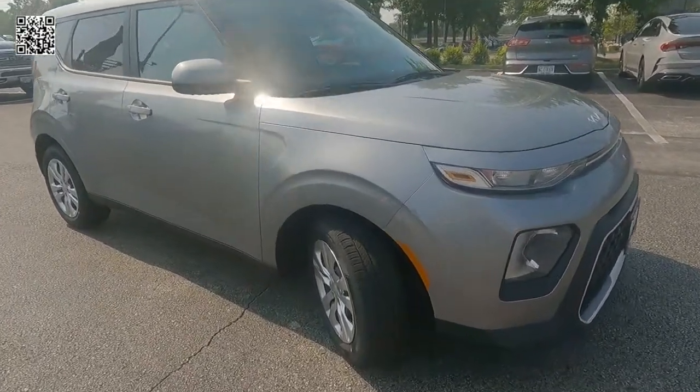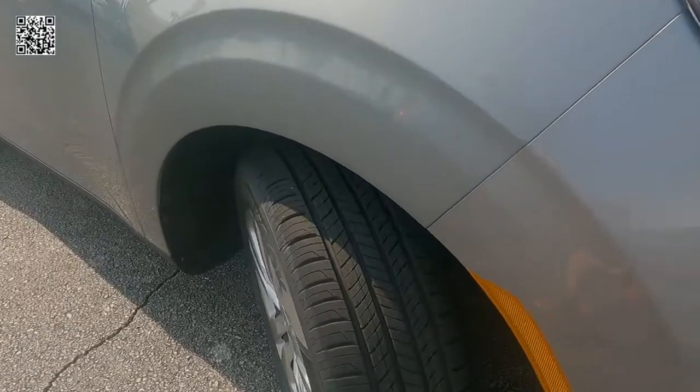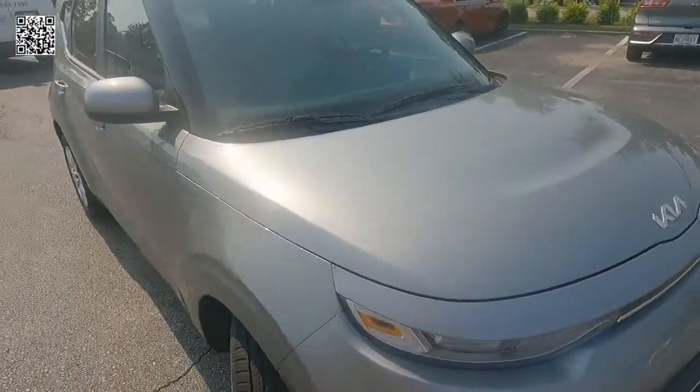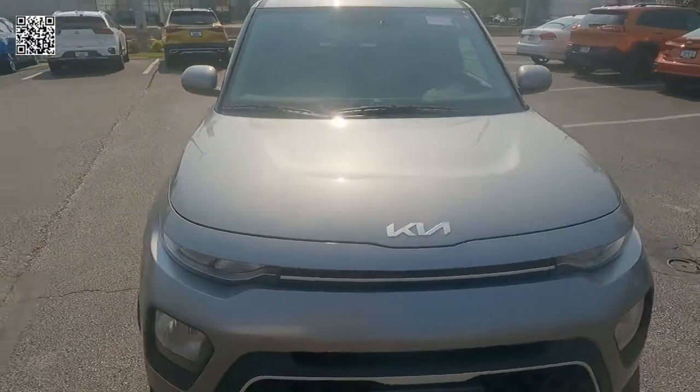As far as economy, this thing is big inside and easy on the gas. Another look at the 16-inch steel wheels with wheel coverings and the front grille.